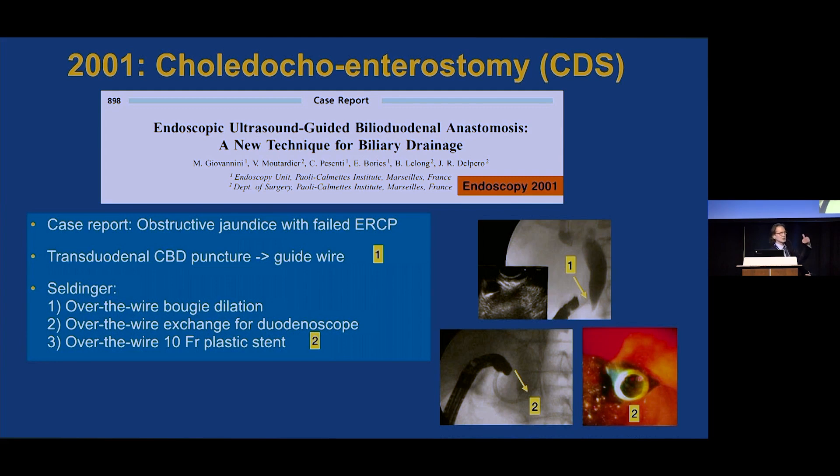Giovannini did a transduodenal puncture of the bile duct — taking what Moritz did one step further — passed a guidewire through the FNA needle, and then using the Seldinger technique, performed over-the-wire bougie dilation, exchanged for a duodenoscope, and placed a 10 French plastic stent. He commented that the main problem is the risk of leakage of bile into the peritoneum.